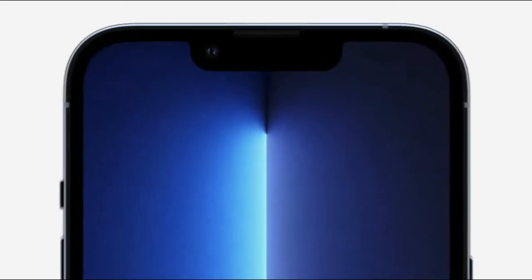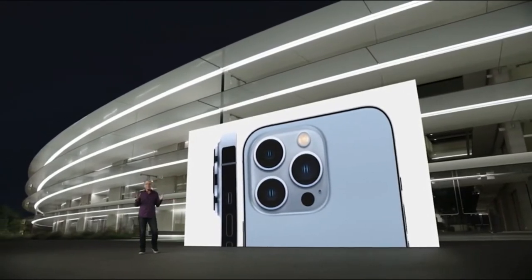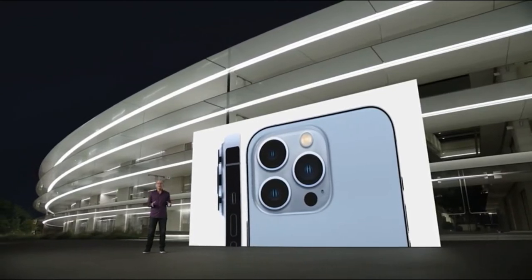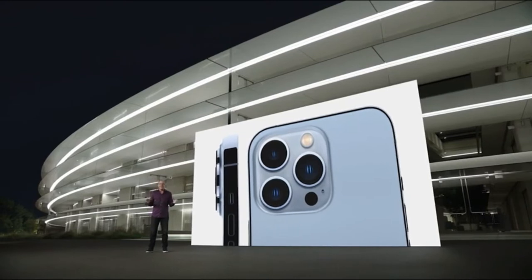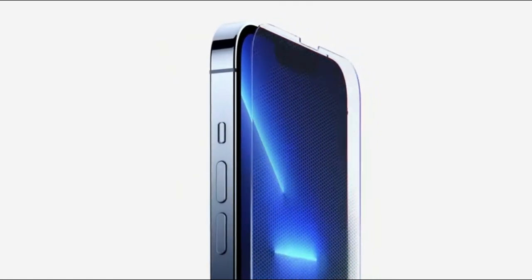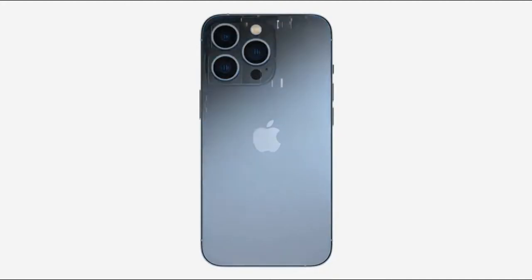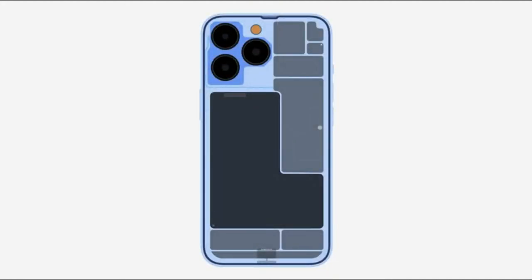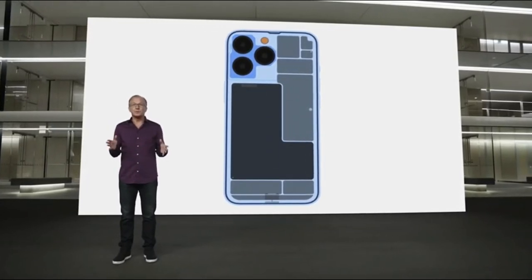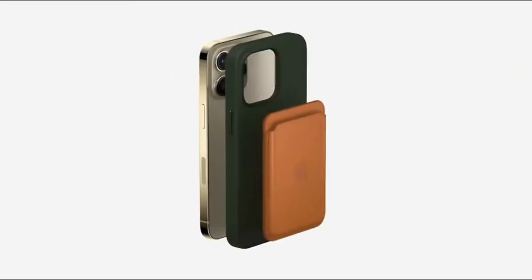iPhone 13 Pro has a newly designed front with a TrueDepth camera system that's 20% smaller. On the back you'll see our incredible new camera system with beautiful stainless steel trim that perfectly surrounds the sapphire crystal lenses of each of our three new cameras, and a beautiful textured matte glass. On the front it has our incredible Ceramic Shield, tougher than any smartphone glass. It also has industry-leading IP68 water resistance. On the inside it's been completely redesigned to support our latest pro technologies, including the all-new camera system, incredible new display, and a bigger battery. iPhone 13 Pro also supports MagSafe and the ever-expanding ecosystem of accessories.